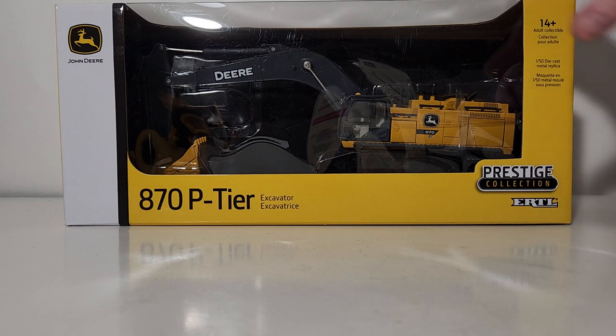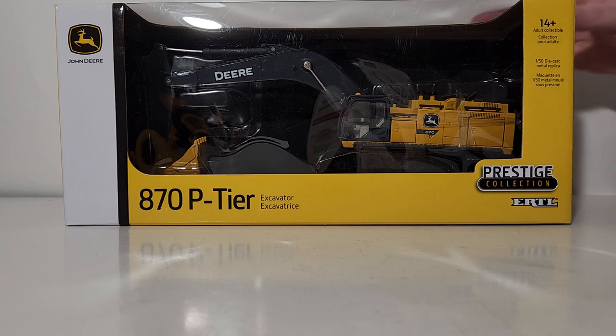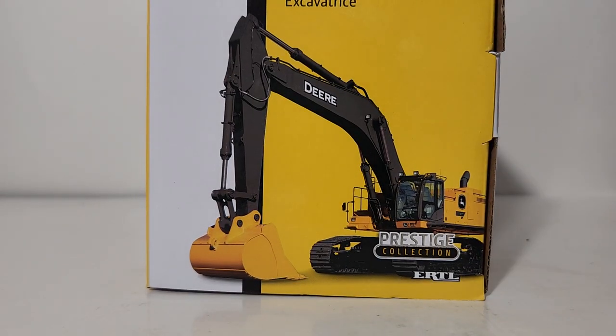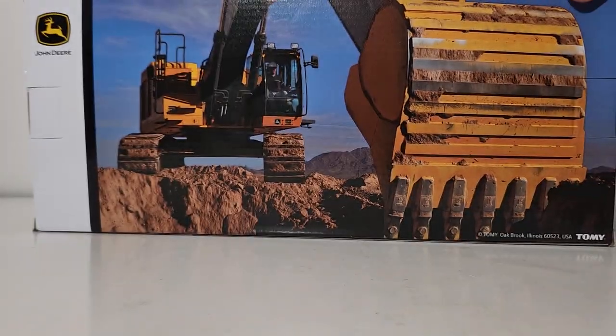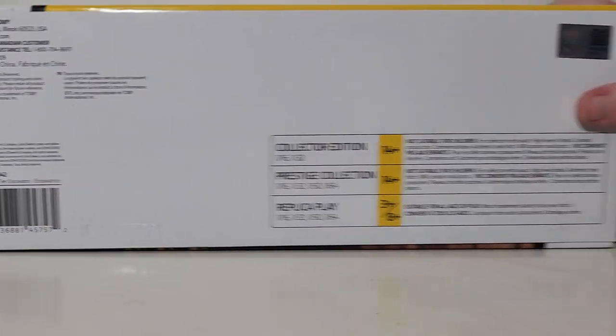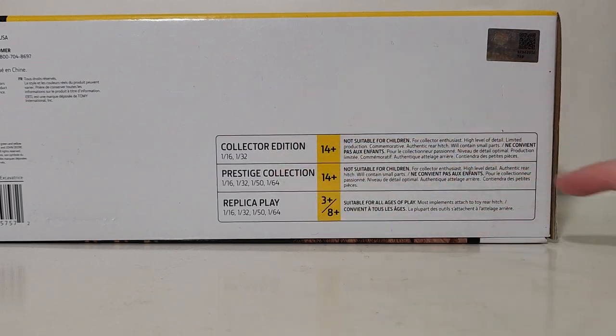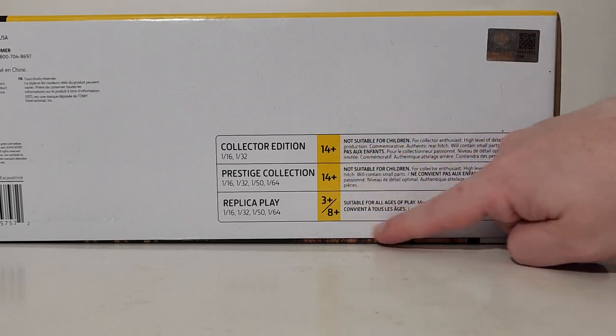Taking a look at the model, you can see it's presented in the clear window style packaging that Ertl has introduced its John Deere construction models in within the past handful of years. Ages 14 and up, adult collectible, Prestige Collection, Ertl — the name of the model and the John Deere logo. The sides of the box have two different pictures of the excavator, and on the back you can see the machine at work. Underneath on the bottom of the box is your John Deere license sticker.